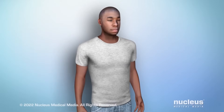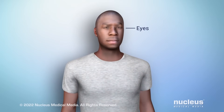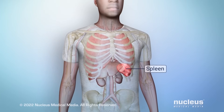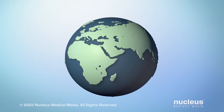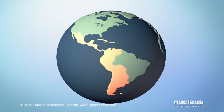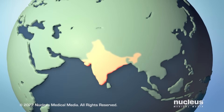Over time, sickle cell anemia can lead to complications, such as severe pain and damage to your eyes, heart, lungs, liver, kidneys, and joints. Damage to your spleen, an organ that makes immune cells, can increase your risk of infections. The risk for sickle cell anemia is highest among people with ancestors from Sub-Saharan Africa, Hispanic areas of South America, the Caribbean, and Central America, Saudi Arabia, India, and Mediterranean countries.